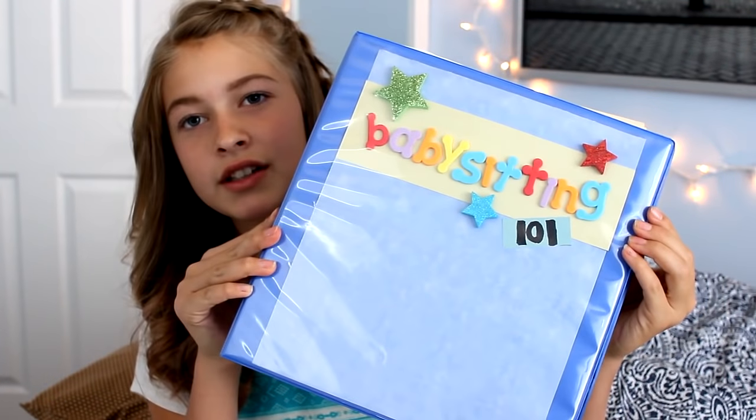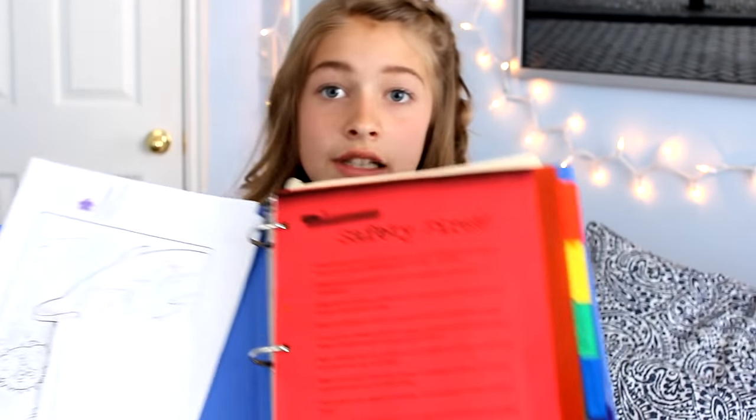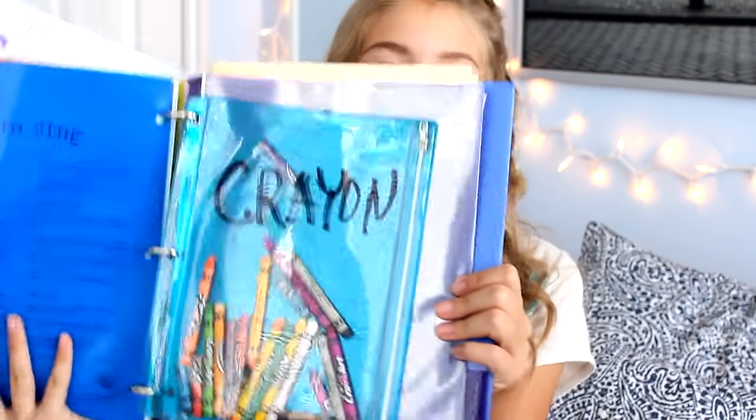Here's something I made — kind of like from Girl Scouts — called my babysitting binder. You can design your own; mine says 'Babysitting 101.' In the front pocket you can keep notes. The first page says 'Safety First' and it has a first aid kit section behind it, plus instructions on how to do the Heimlich maneuver for infants and toddlers. It also has tips and tricks, nursery rhymes to help put kids to sleep, and coloring pages with crayons.